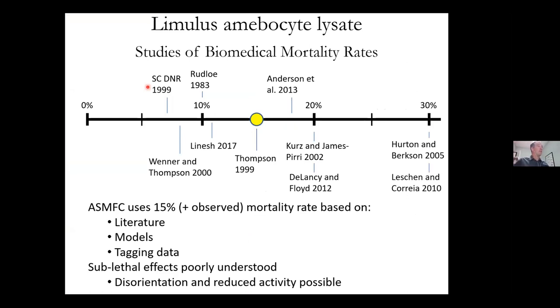There have been a number of studies looking at biomedical mortality. There is some mortality associated with this process — about 15%, with a range from about 7.5% up to 30%. Some papers that show higher rates did not adhere to the BMPs. One study did two tests: when they adhered to the BMPs the mortality was on the lower end, but when they exposed crabs to heat, kept them out of the water longer, or drew more blood than permitted, mortality reached 30%. ASMFC uses a 50% mortality rate plus observed dead crabs, based on literature, models, and tagging data. Some sublethal effects are possible but poorly understood, as some studies went well beyond biomedical industry standards.